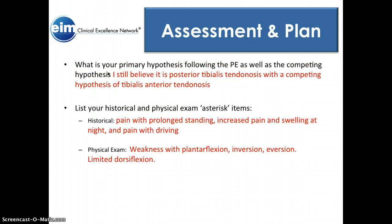My primary hypothesis following the physical exam — I still believe — is posterior tibialis tendinosis. It may also be tibialis anterior tendinosis, but the weak plantar flexion makes me think it's more posterior tibialis. There's definitely some anterior tibialis tendinosis or chronic inflammation in that area as well. She's tender and painful all along those tendons.